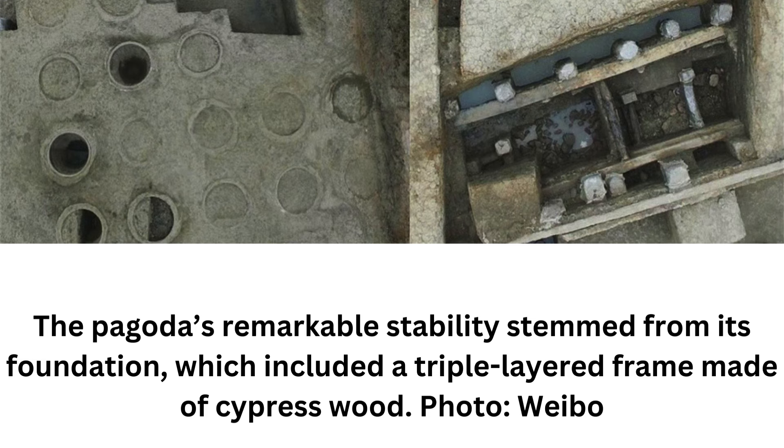Beyond its physical beauty, the pagoda was a popular site because locals and tourists could climb to the top and enjoy a nice view of the surrounding area. The Dongta Temple, which was built during the Liang Dynasty (502–557), also no longer exists. Jiaxing is a particularly photogenic city in eastern China, with entire neighborhoods that harken back to a romanticized version of ancient China.